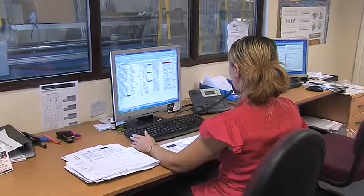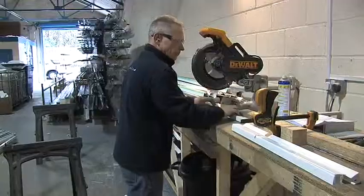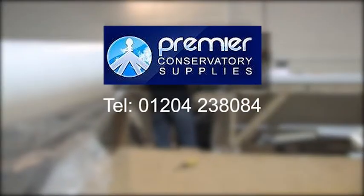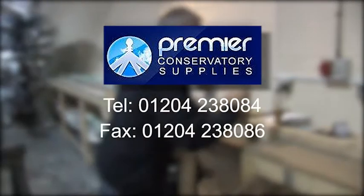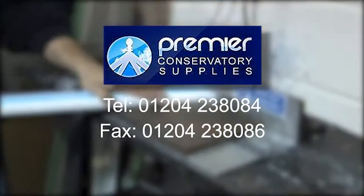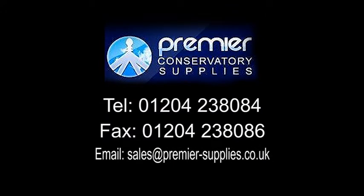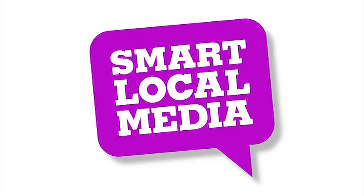To make an enquiry, contact us now on 01204 238 084. You can fax us on 01204 238 086. Or why not email us at sales@premier-supplies.co.uk. Thank you.